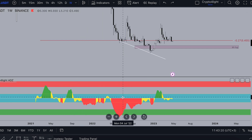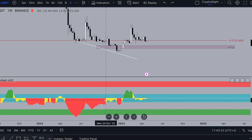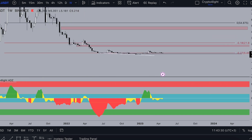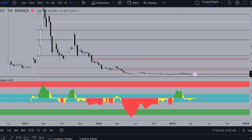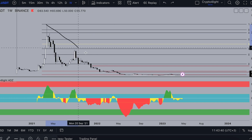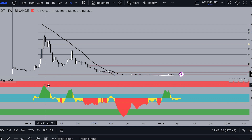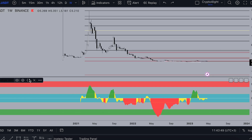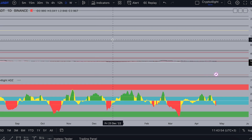The ADZ shows the best time when whales and institutions accumulate. The same works for distribution — here's how the distribution looked: we were at the top in April 2021 when the entire bull run ended and collapsed. The big players distributed this coin, and this is how you can use the ADZ indicator.